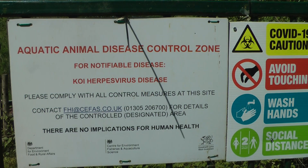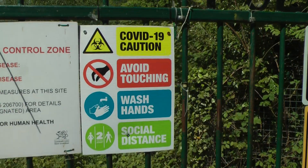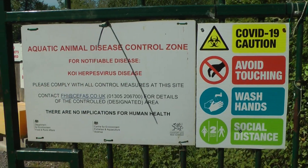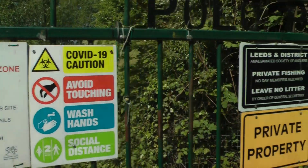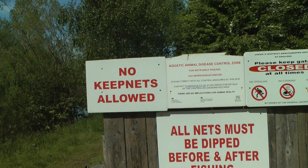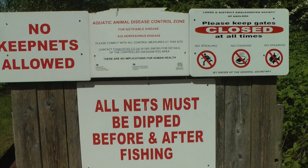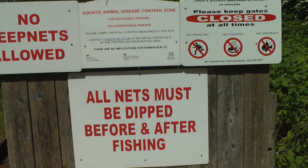There's a KHD virus notice here. Kipwaks Polo: no keep nets allowed, and all nets must be dipped before and after fishing.